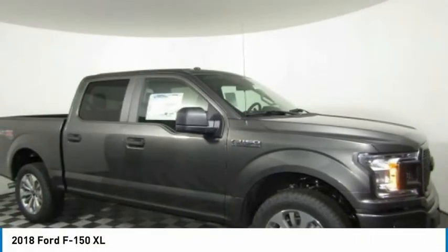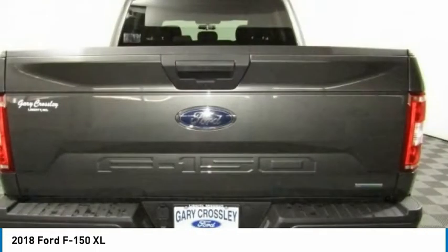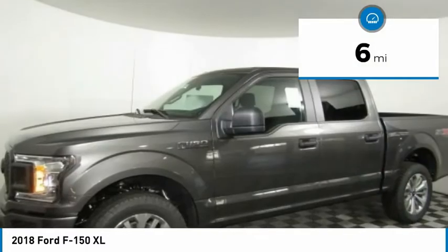2018 F-150. A Ford F-150 knows how to handle any situation. It's built to follow orders, no whining, and is priced below $40,000. This vehicle has less than 100 miles.